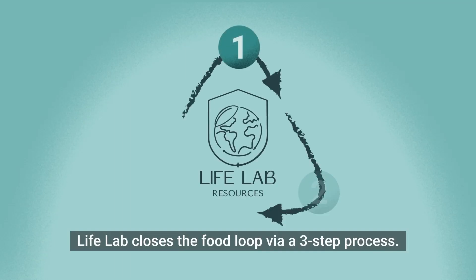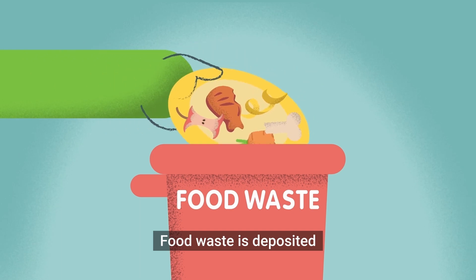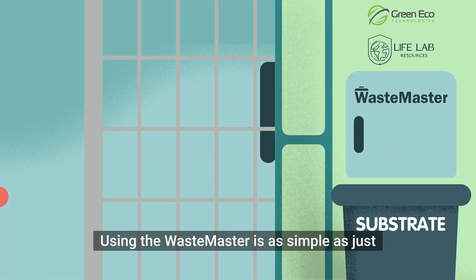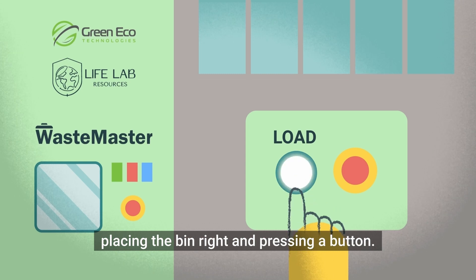LifeLab closes the food loop via a three-step process. Food waste is deposited and processed on-site with a waste master. Using the waste master is as simple as just placing the bin right and pressing a button.